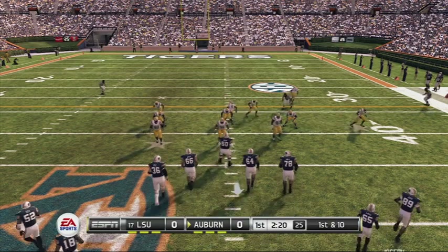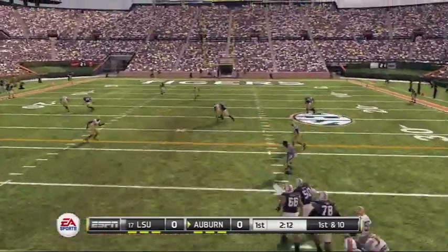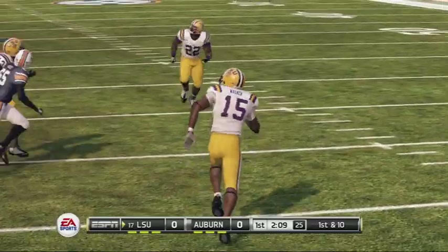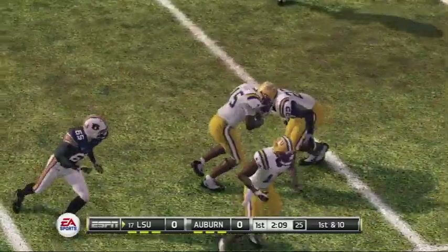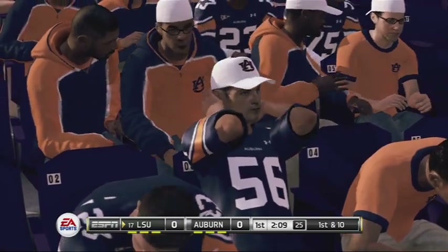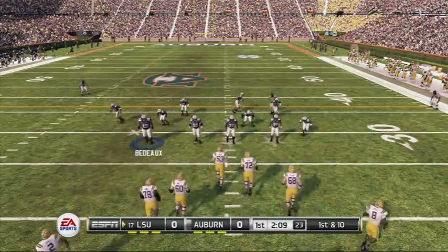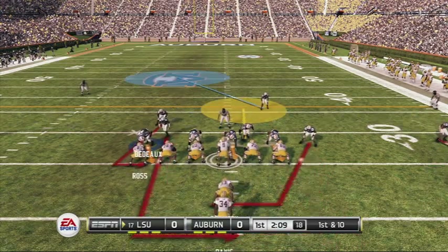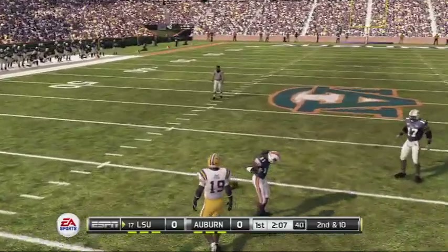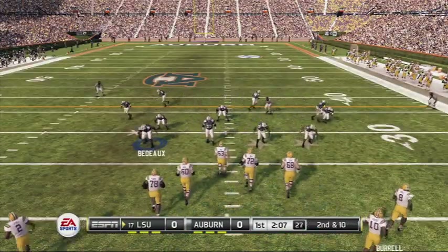We've got a first and ten. He lets it go and they intercept it — the junior safety. He seemed a little hesitant on that throw and that left the defender time to break on the ball and pick it off. From their own 26-yard line, first down. Throws quick to the receiver — falls incomplete. The defense really missed a golden opportunity there. That's what separates a good player from a great player — when you have a chance like that, you need to take advantage of it.